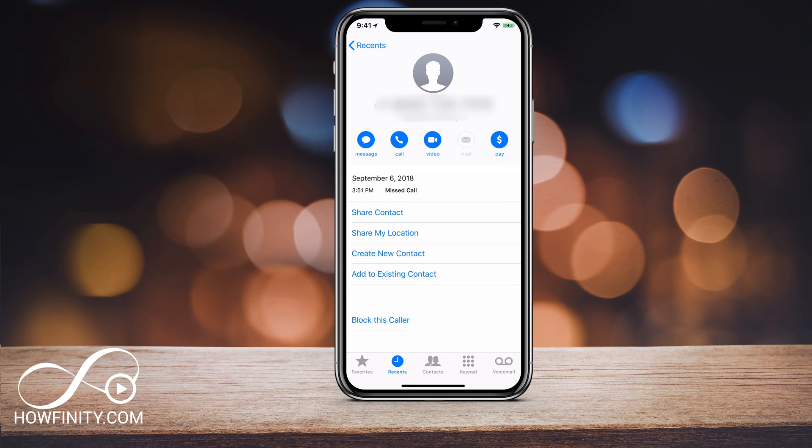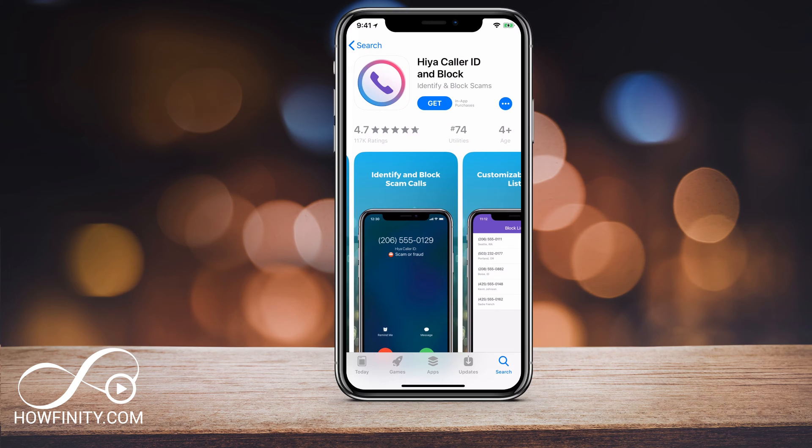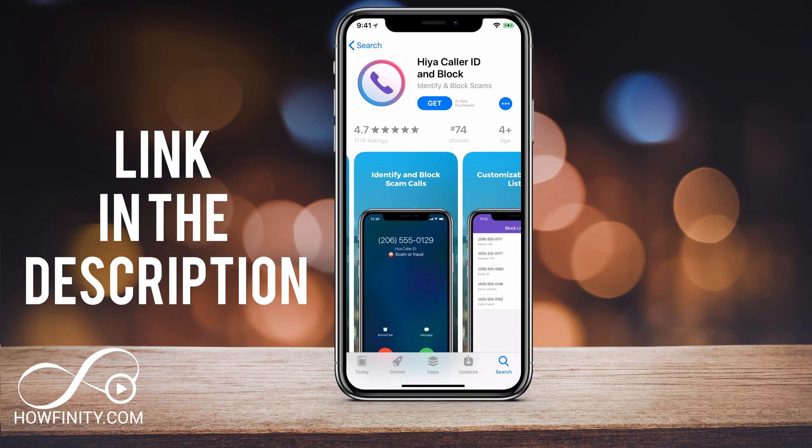But that's not enough to stop all calls from coming in. This is a way to stop numbers that keep bothering you by blocking them. To stop this from happening in a more efficient way, you want to download an app. The app I'm going to use is called Haya, and it's going to identify and block scam and unwanted calls.